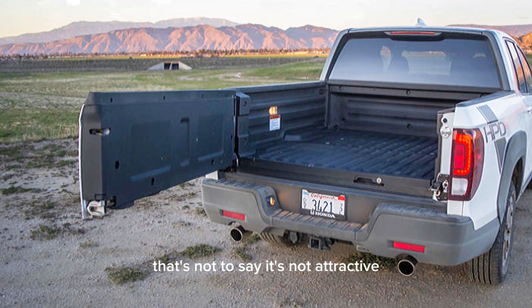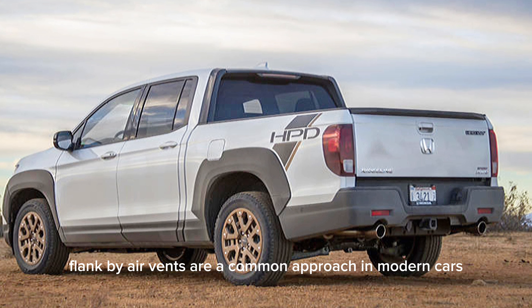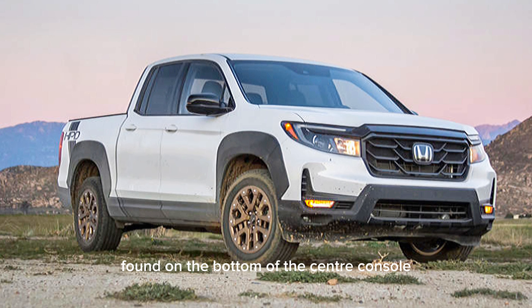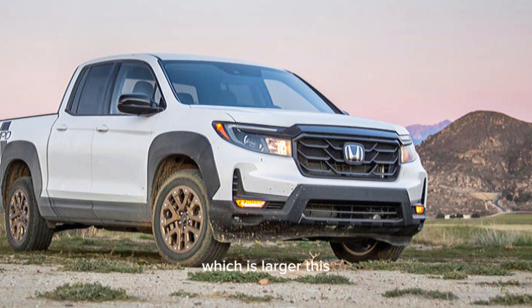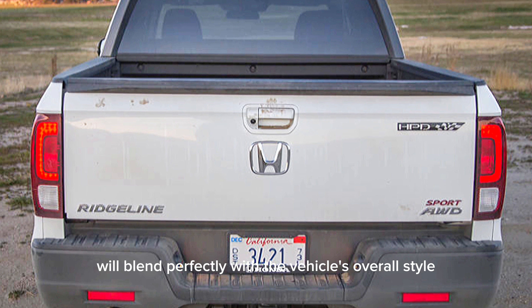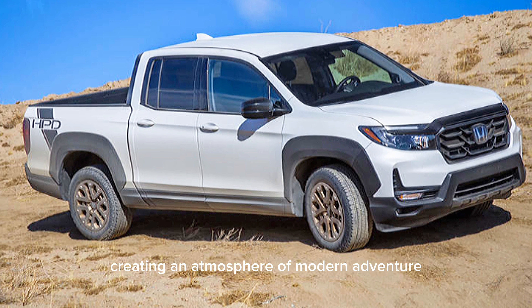That's not to say it's not attractive, as large touchscreens flanked by air vents are a common approach in modern cars. There are only a few physical controls found on the bottom of the center console, which is larger this year. The bold door panels and steering will blend perfectly with the vehicle's overall style, creating an atmosphere of modern adventure.